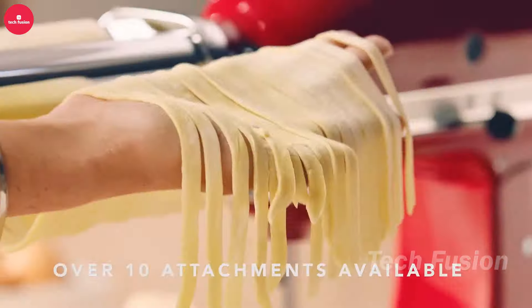This aluminum defrosting tray is your kitchen's new best friend. It speeds up the thawing process without using electricity, making it an eco-friendly and efficient choice. The non-stick surface ensures easy cleanup, while its spacious design allows you to defrost multiple items at once. Streamline your kitchen routine for just $22.